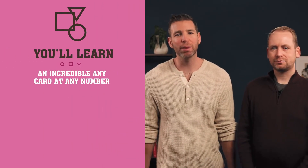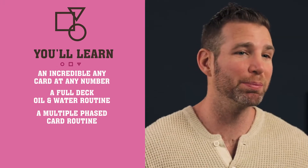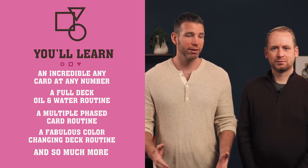You'll learn Ben's killer any card at any number, a full deck of oil and water, a multiple-phase card routine that will fool absolutely everyone, and a stunning color-changing deck routine, plus so much more.